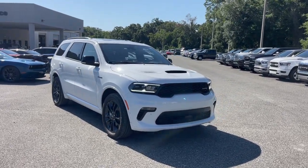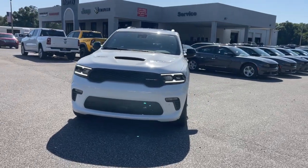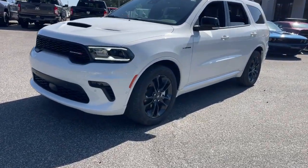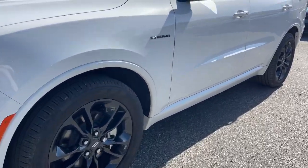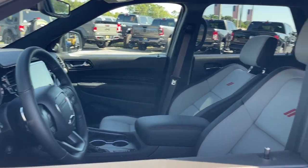Take a moment to check out the 2023 Dodge Durango. The Durango delivers rugged full-size SUV power and capability, advanced safety features, refined comfort, third-row spaciousness, and the bold spirit born of muscle car heritage.